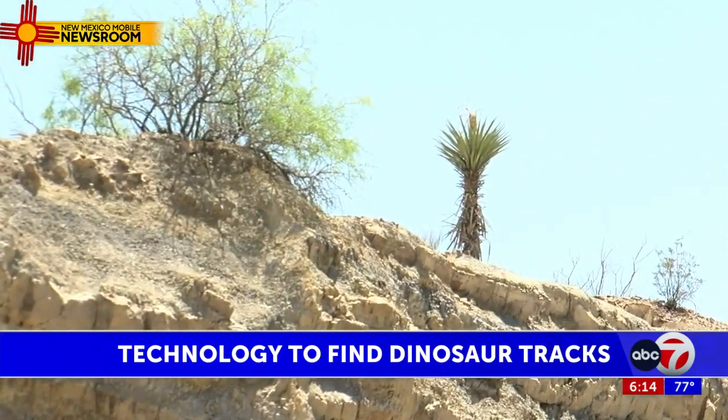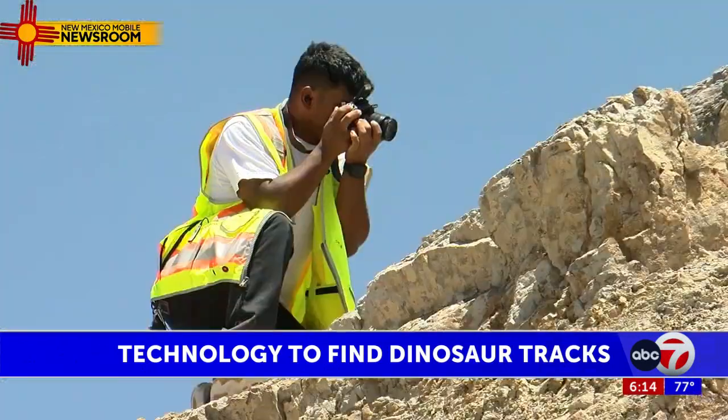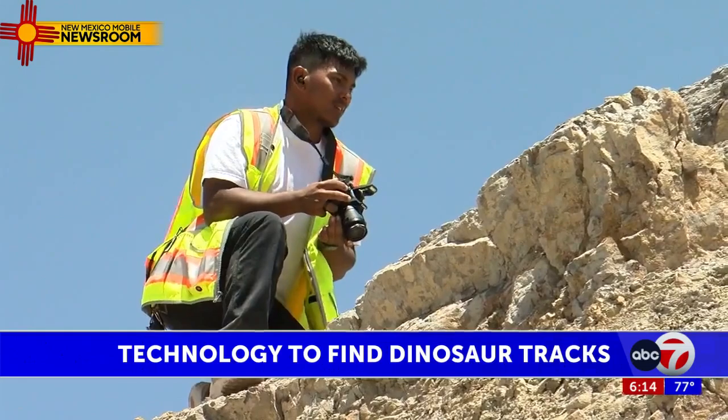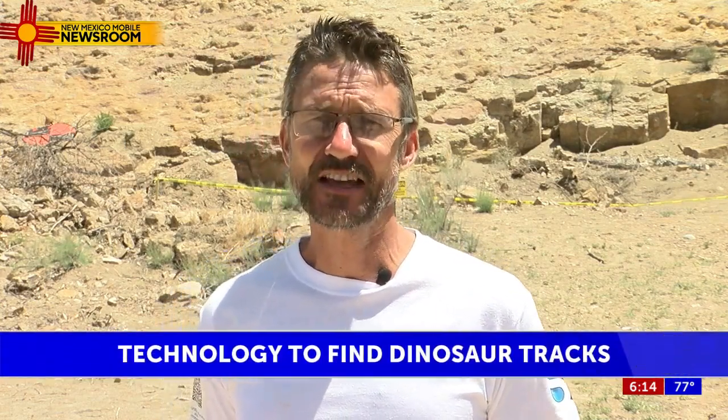Dr. Eric Kappas, one of the only paleontologists here in the El Paso region, discovered the tracks over 20 years ago. He says the new technology will uncover even more: "With the images that we make from collecting this data, I'm able to see 20 or 30 times as many tracks as I could before."